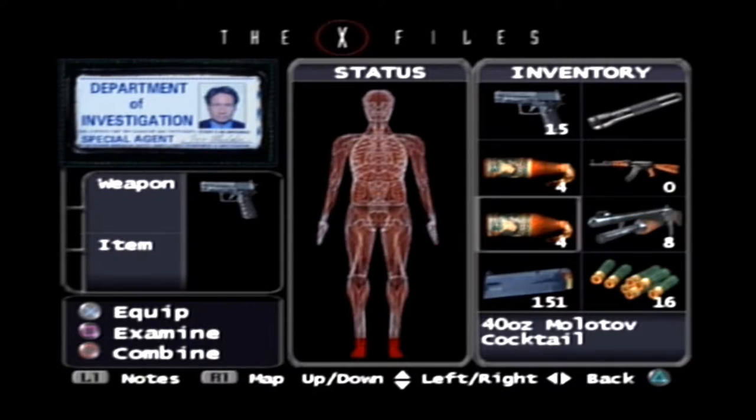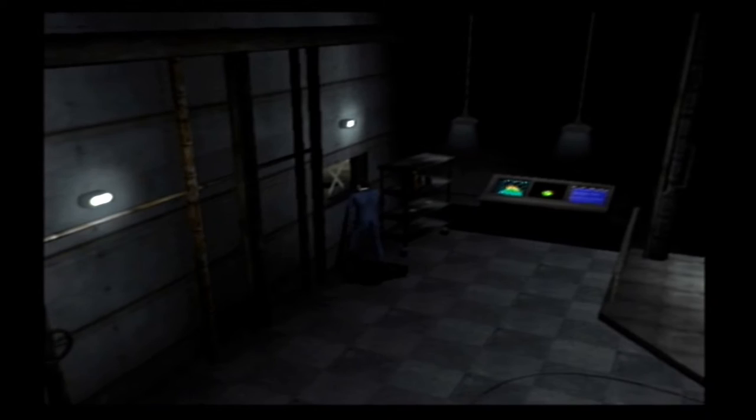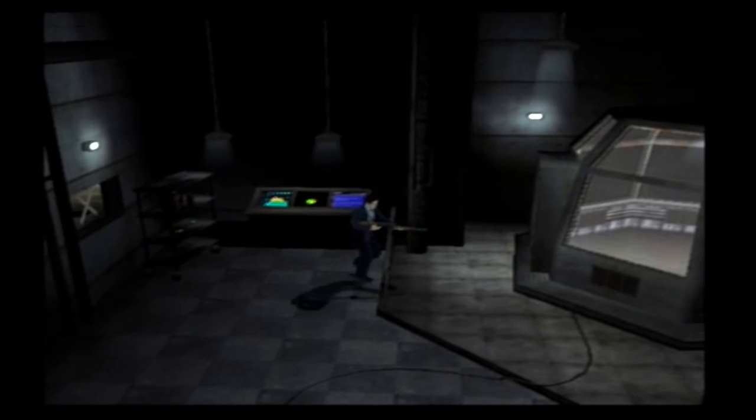I'm going to arm the shotgun here. You can actually do this with the handgun if you want. If you're strapped for ammo — with my big guns I actually kind of am, although I did just pick up shotgun ammo. Screw it, we are going with the shotgun.